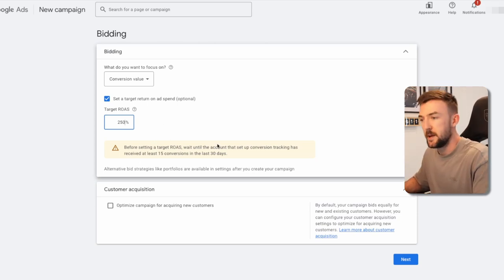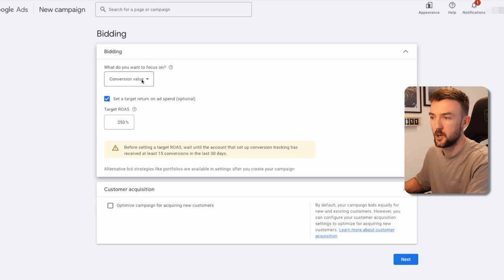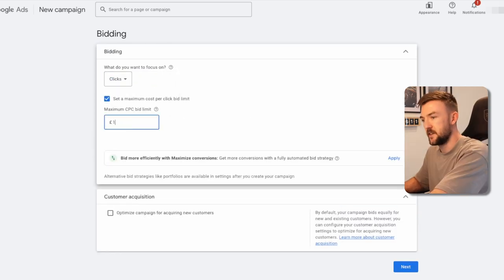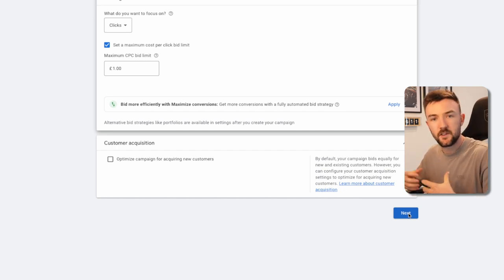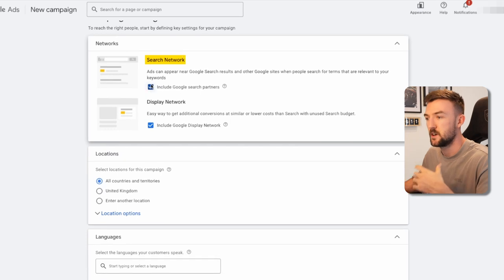On a demo account — or a new account — the message saying you can't use a target ROAS will appear, and at that point you would go back to Maximize Clicks. For the 'Optimize for new customers' setting, I usually leave this ticked off, because if you can get a few conversions here and there for your branded terms within this campaign, I do believe that helps optimize the campaign by getting more conversions through it.